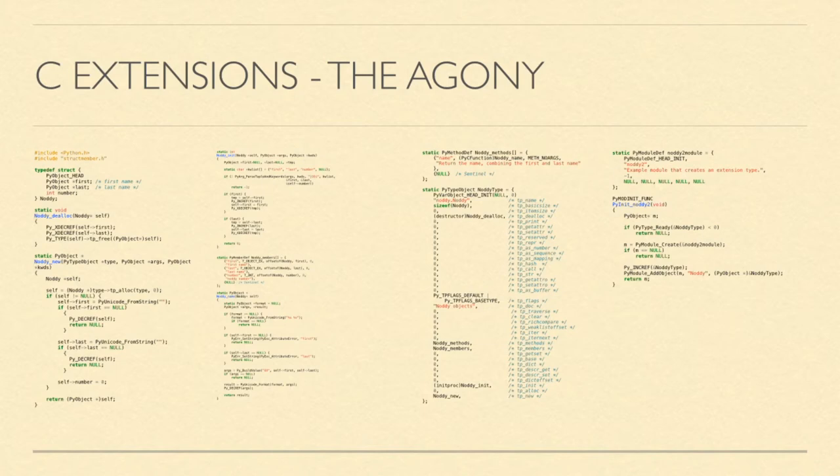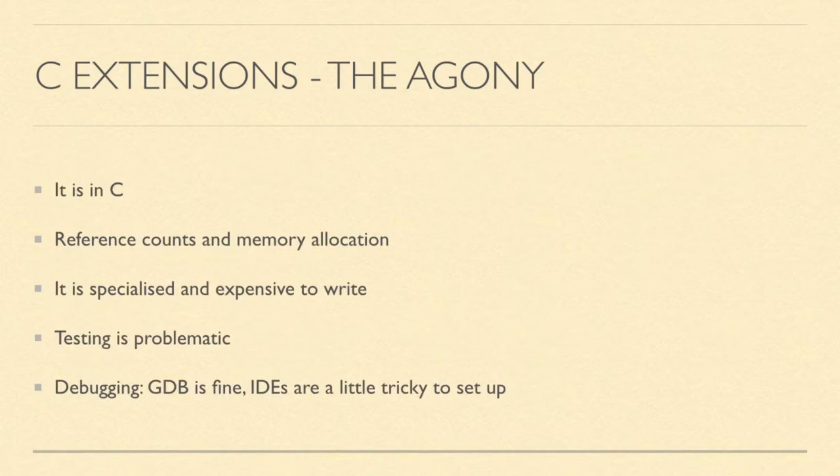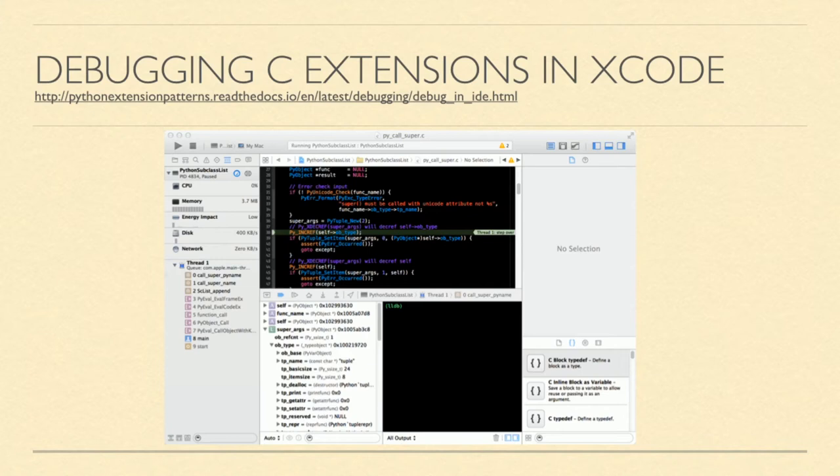Testing is really problematic with Python C extension modules. Debugging a C extension is a real black art as well. GDB works fine. If you want to hook up an IDE, it can be done but it's tricky to set up. Here's a screenshot of debugging a C extension in Xcode on a Mac — there's a link to one of my projects showing how to do that.